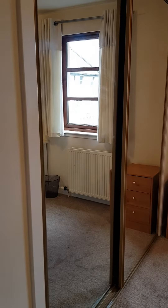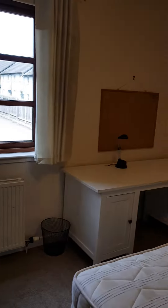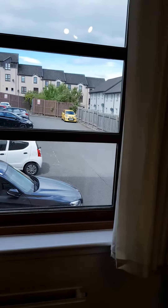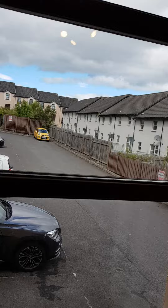The second bedroom again has big double mirror wardrobes, chest of drawers, desk, and a double bed. It looks out onto the car park, and like I say, one of the spaces in the car park is for the residents.